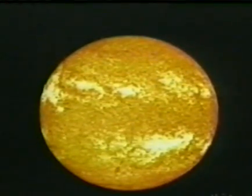Yellow stars, such as our sun, last about 10 billion years. It is about 5 billion years old now. In about 5 billion years time, the sun will have used up all the hydrogen.